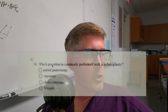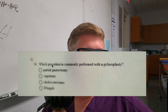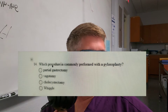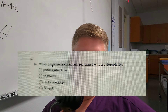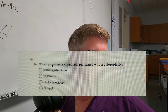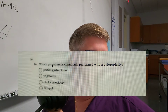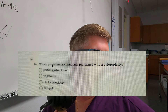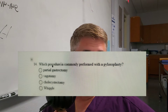Question number three: Which procedure is commonly performed with a pyloroplasty? Is it A, a partial gastrectomy; B, a vagotomy; C, a cholecystectomy; or D, a Whipple? Do you know what a pyloroplasty is?